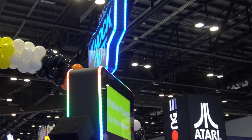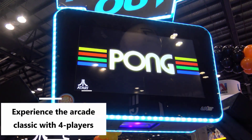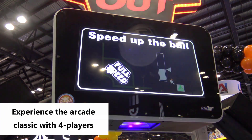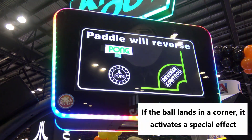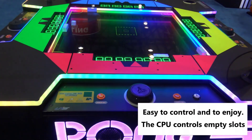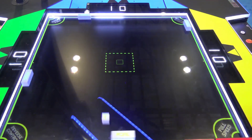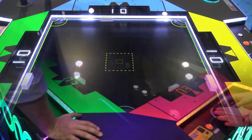Remember Pong — the arcade classic? Well, get ready to play the game again, but this time on a physical table. In Pong Knockout, players take control of their own 3D Pong paddle that seems to float along the surface like magic, by spinning the paddle controller to where it's needed. Underneath the playfield and outside of the player's view, there's a gantry system with magnets that makes all the topside action happen.